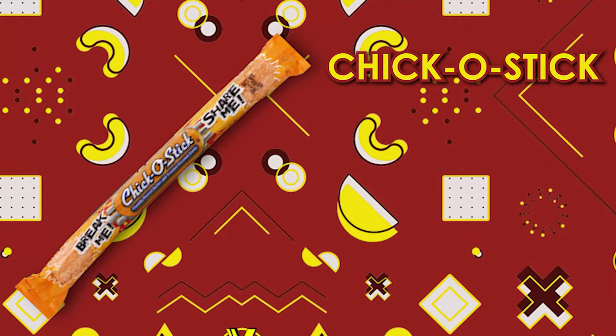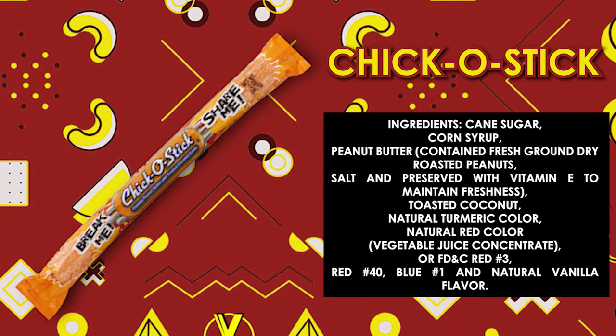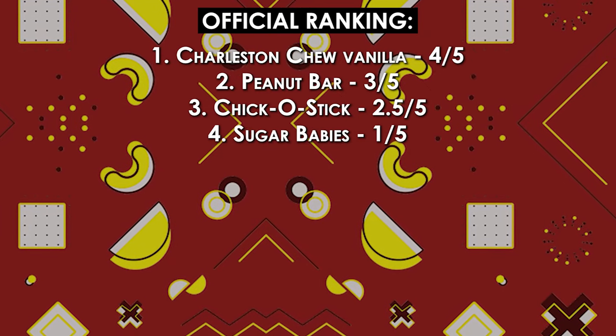Here we have the Chick-O-Stick — crunchy peanut butter rolled in toasted coconut. Here's what it looks like. Let's try it. This is okay. It's peanut butter and coconut. I don't know what else to say. That's getting a 2.5 out of five.